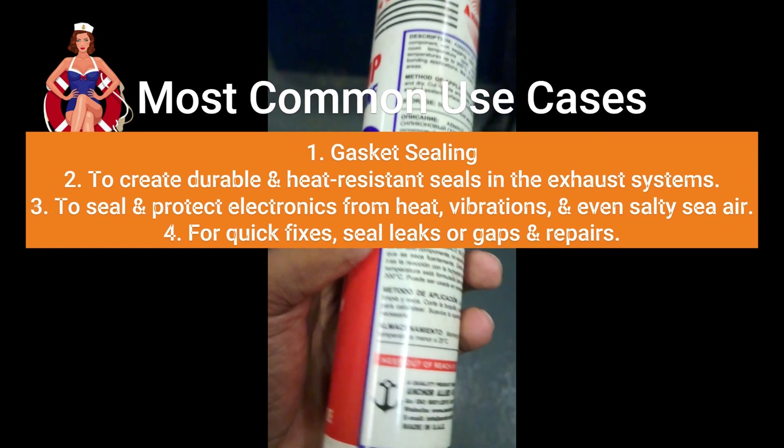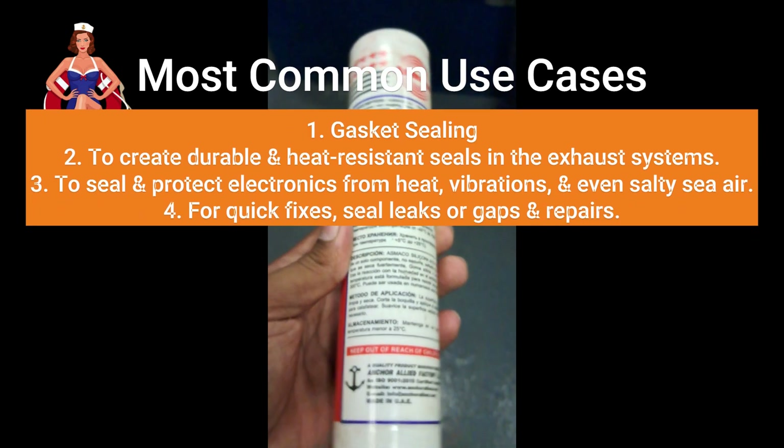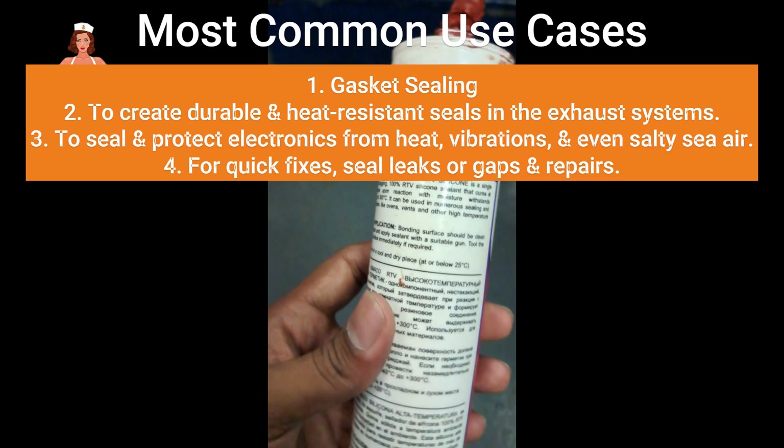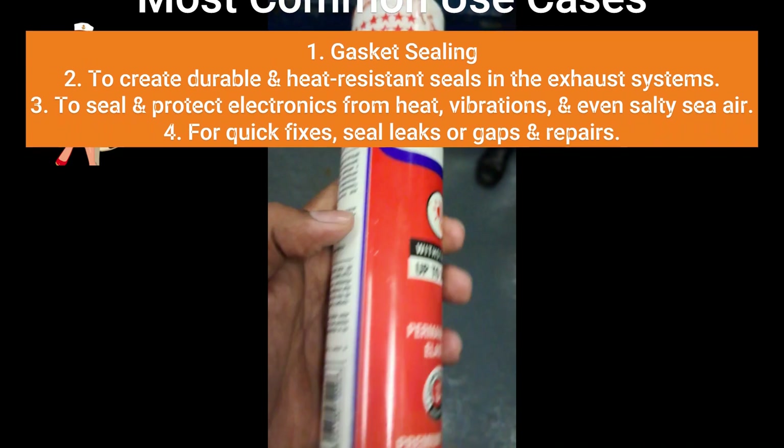Electronics Protection: Ships have a lot of electronic components that need protection. High-temperature RTV silicone can be used to seal and protect electronics from heat, vibrations, and even salty sea air.